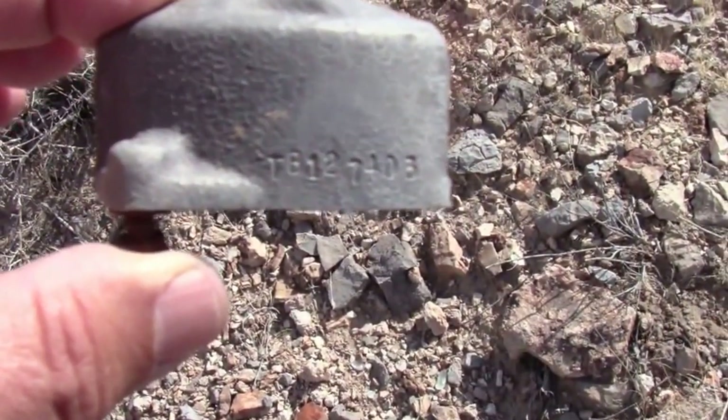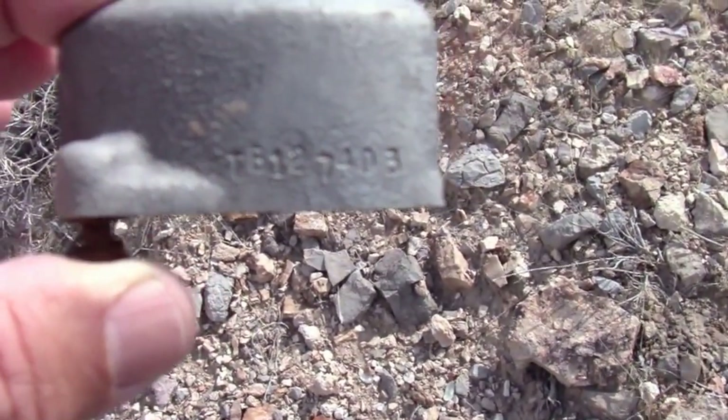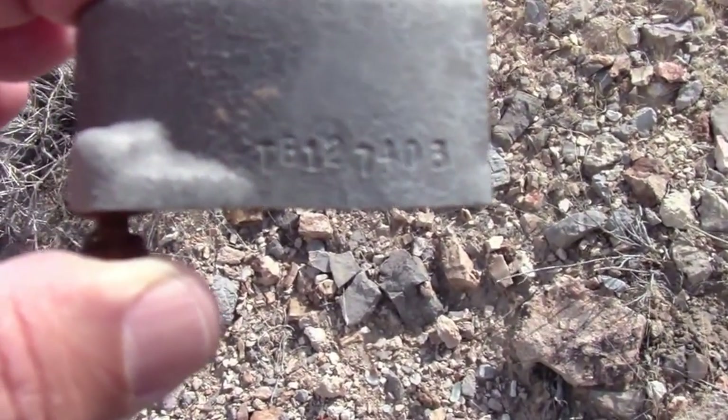Here's another part. It's got a sub-assembly number of Tango Bravo 127403.